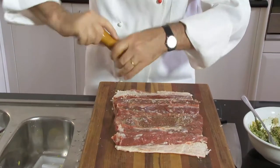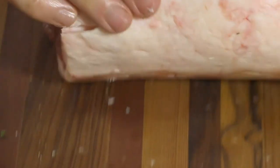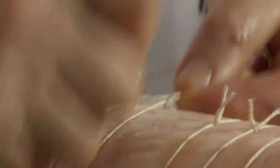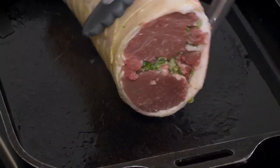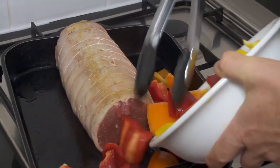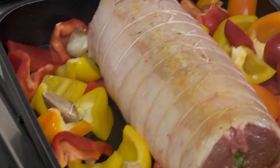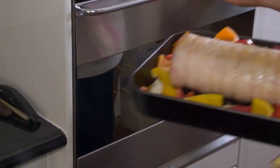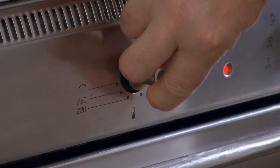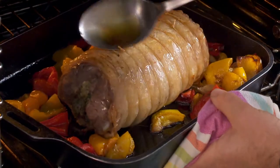I season the meat with salt and pepper and spread the top with the herb mix. Next, I roll the roast up tightly, tie it together with kitchen string and lightly brown it in a roasting tray. Then I place 3 capsicums, cut into bite-size pieces, and 6 whole cloves of garlic around the meat. The saddle takes about 40 minutes to cook in an oven at 180 degrees. It is a good idea to baste the meat a couple of times.